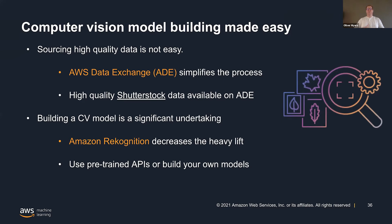Then there's the computer vision model building — that is again a significant undertaking. At Rekognition, we're trying to decrease the heavy lift there. We have a series of pre-trained APIs that you can use — no ML expertise needed. You just send an image and video to it, and it will return you visual metadata. Those are constantly improved, and we work with Shutterstock data to make those improvements.